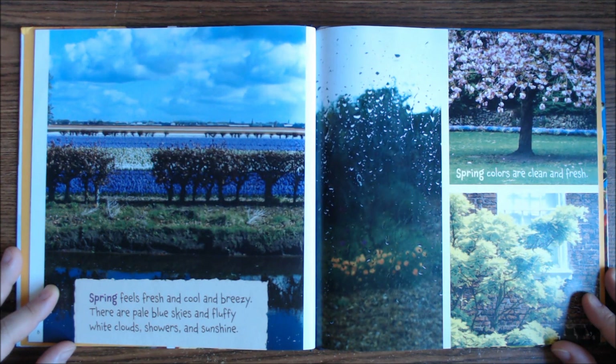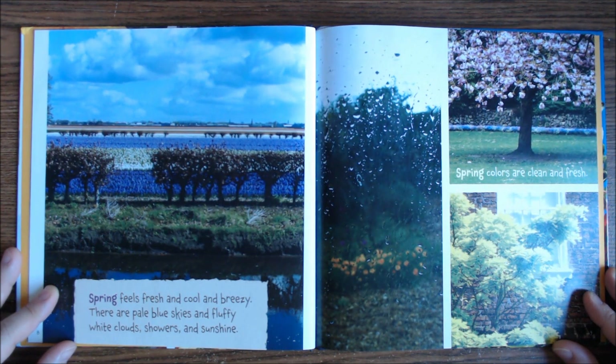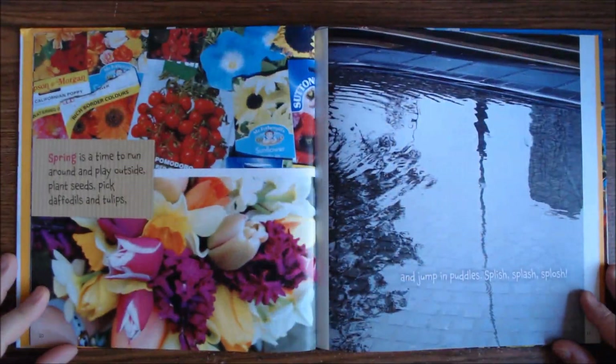Spring colors are clean and fresh. Spring is a time to run around and play outside. Plant seeds. Pick up daffodils and tulips. And jump in puddles. Splish, splash, splosh.